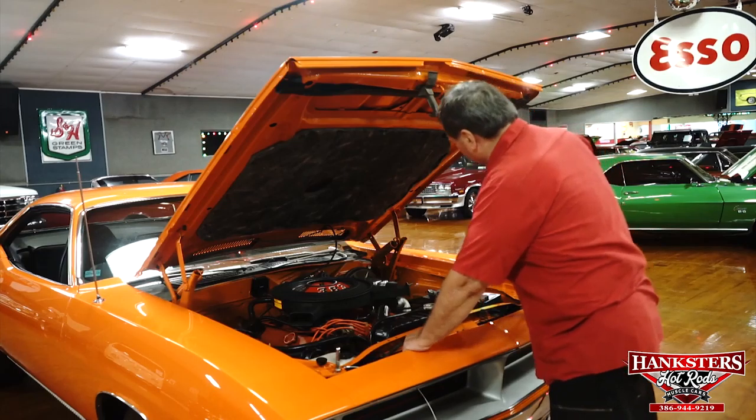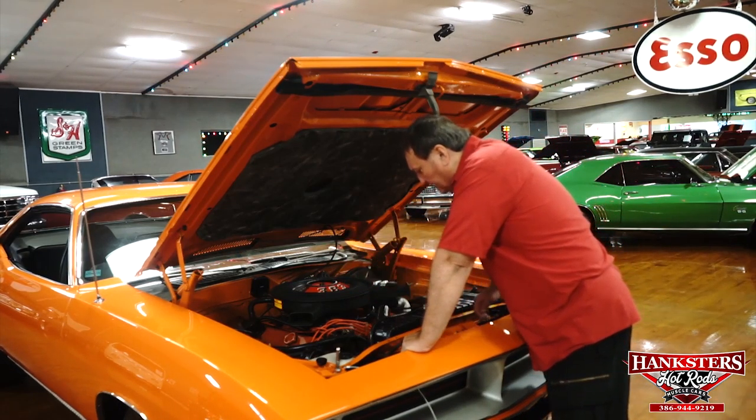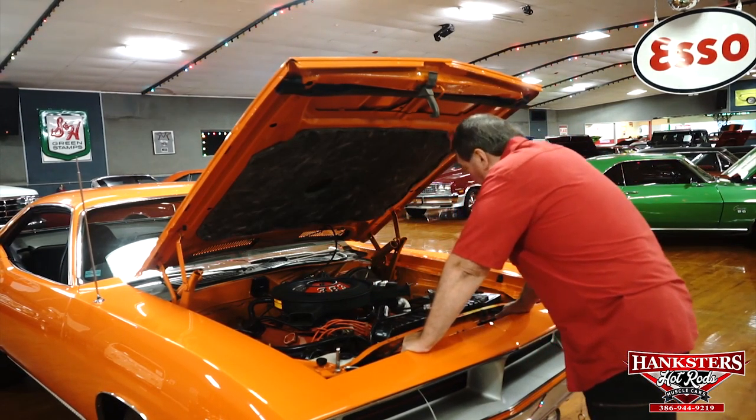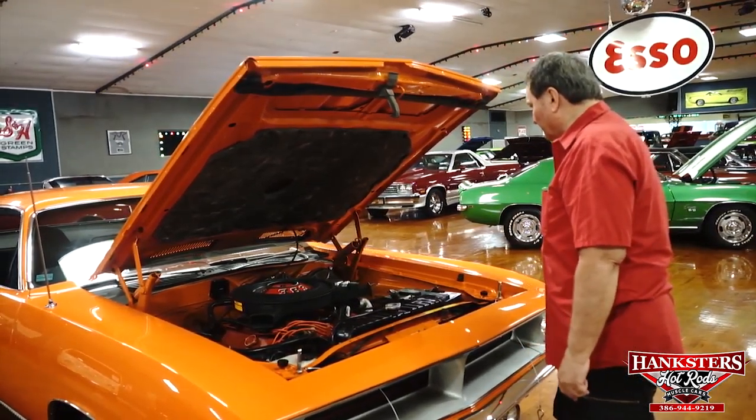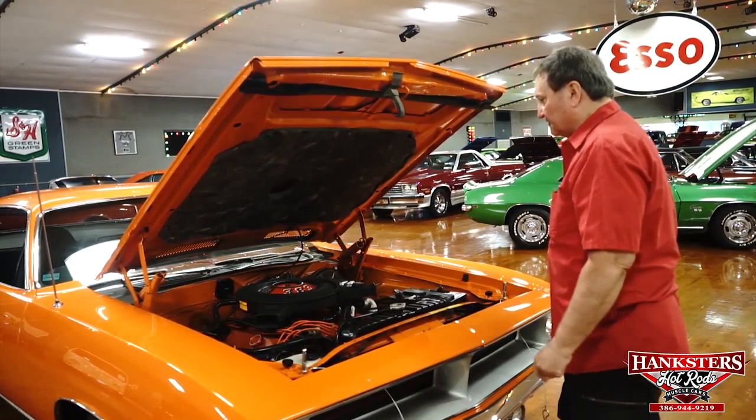A lot of originality. It doesn't appear to have been painted on the inner fender wells anywhere. Great looking engine compartment. I can't find a single thing that I could tell you is not as it was in 1970 when it left the factory.